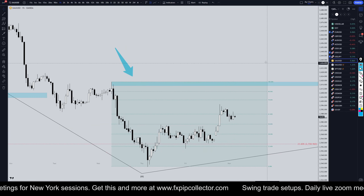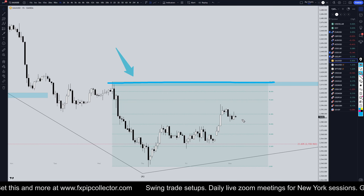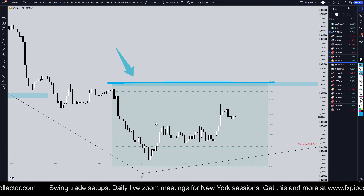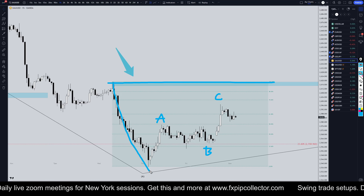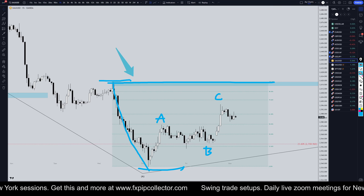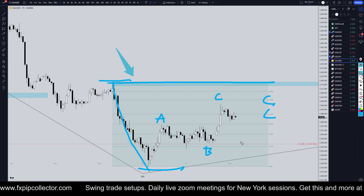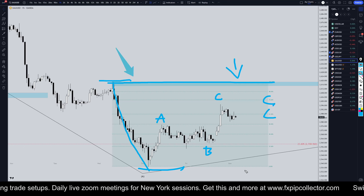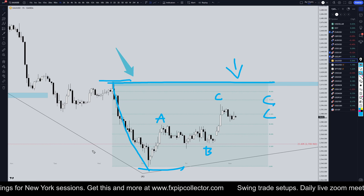On the one-hour time frame, if price breaks this structure to the upside, I would start looking for longs at the end of pullbacks. But until that happens, I'm definitely still on the short side. Any move to the upside is possibly nothing more than a correction to the last impulsive move down. I've got my Fibonacci retracement on the last impulsive move down — I'm looking for three waves up, Fibonacci bounces, and entries to go short unless it breaks structure to the upside.